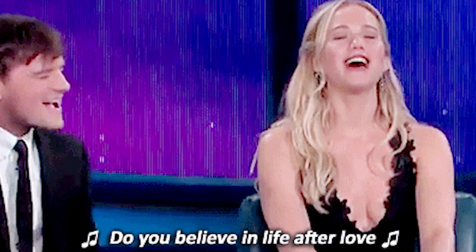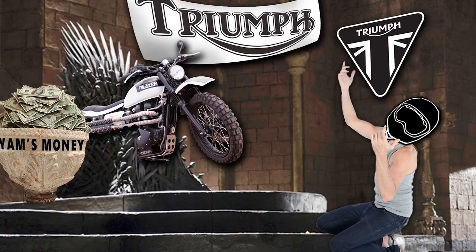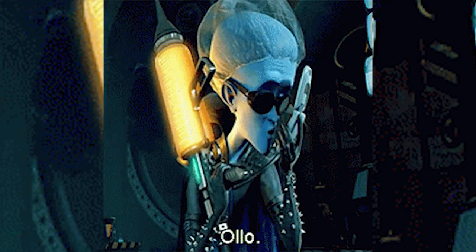Is this thing on? Can you believe I'm pumping out all these videos? How lucky are you to be witnessing the rise of the great yam? Just kidding, I really don't think that highly of myself. Hello! How's it going?